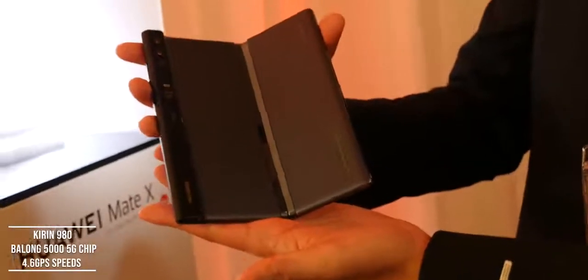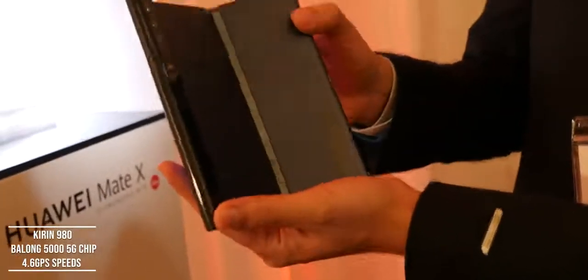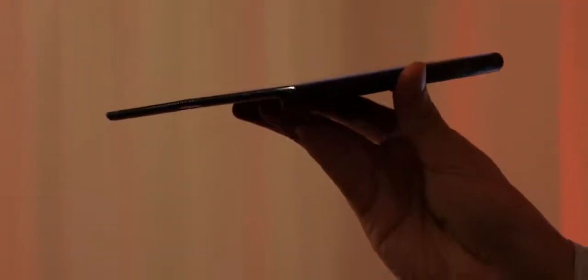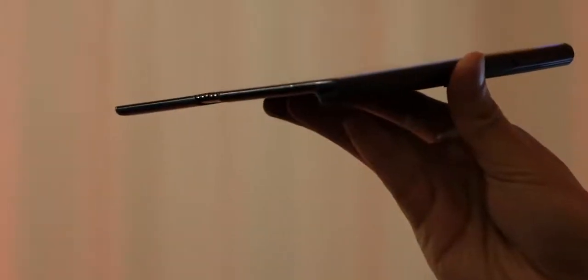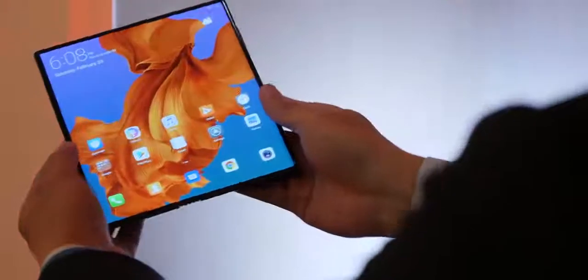This is powered by the Kirin 980 processor and it also has the brand new Balong 5G chipset, so it's a 5G-ready device. They dubbed this the world's first foldable 5G device, so it will be ready for 5G connectivity when you get your hands on it. Pricing wasn't confirmed at the time of filming, but check the description for the latest details.